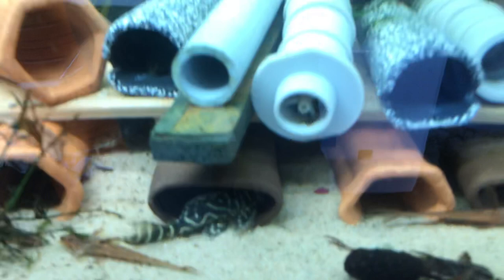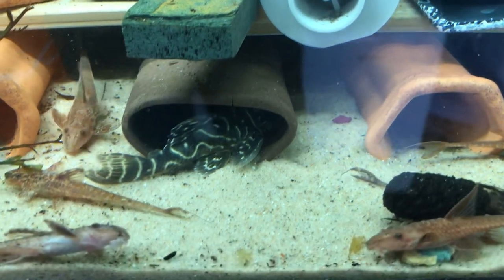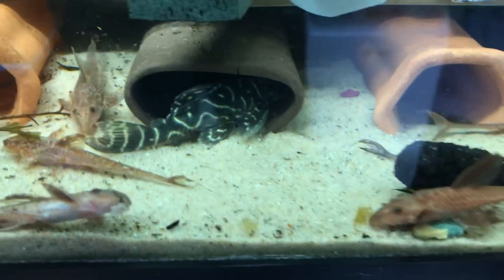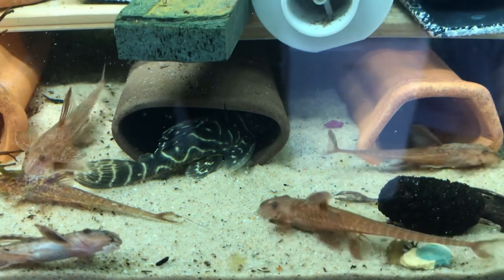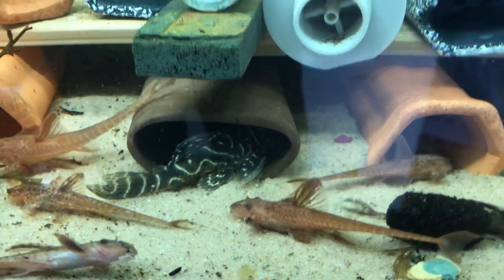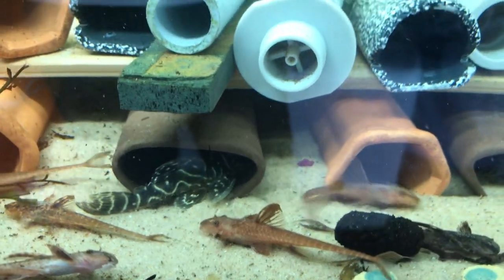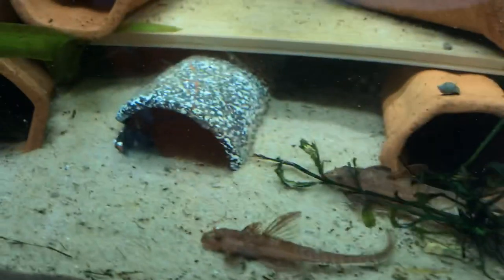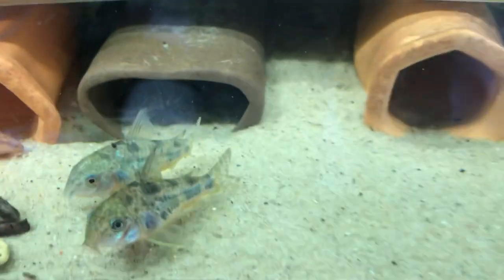Oh, there's another L340 outside — that's a mega clown pleco, an adult actually. I have two large adults in here at about four inches, and about 10 juveniles that are just about a year old more or less. I'm expecting them to spawn in the next couple of years — we're not in any rush, it's a wild caught group. As always, thank you again and god bless.